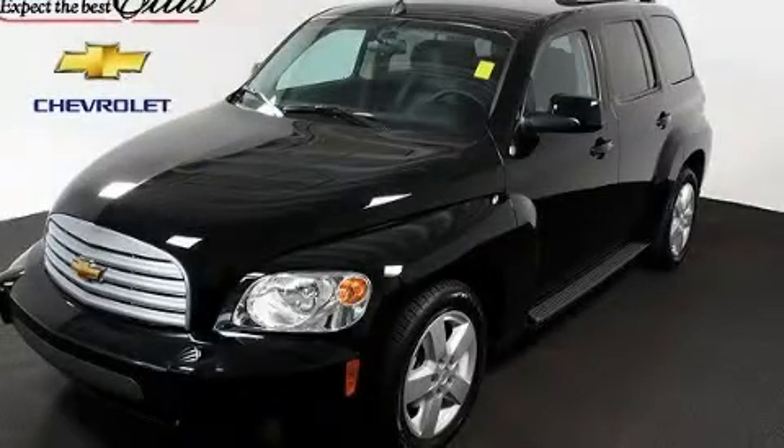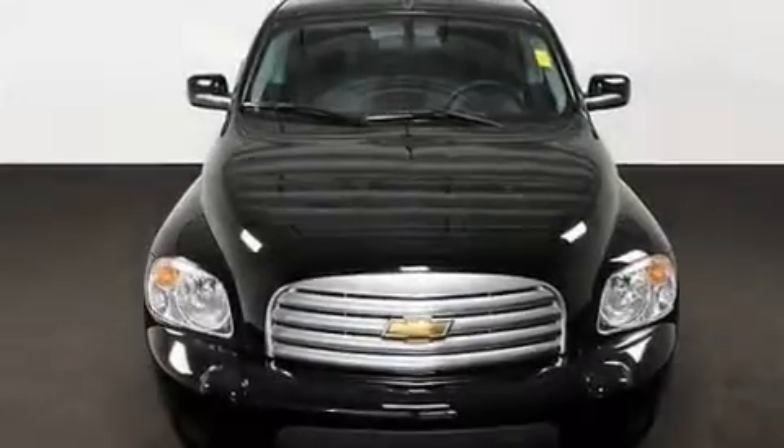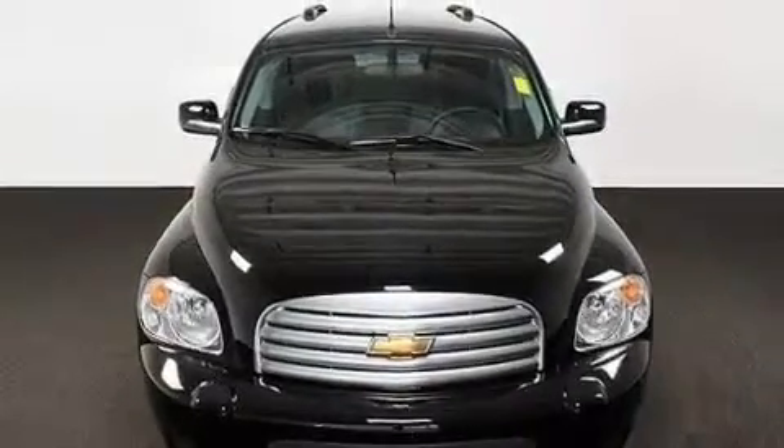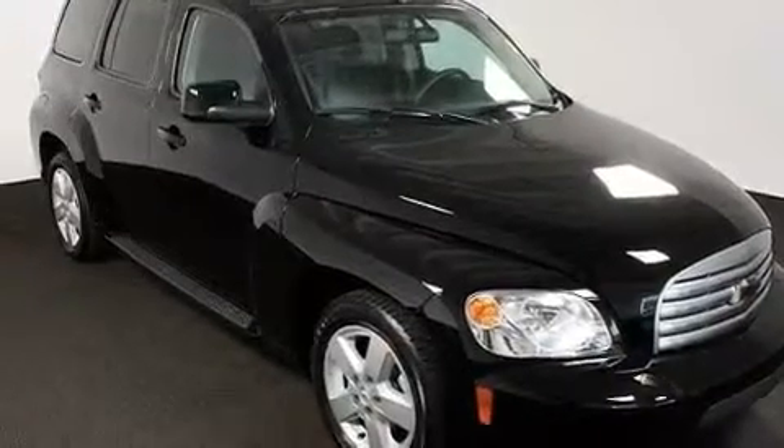This is a certified pre-owned 2010 Chevrolet HHR — personality on wheels. It features a 2.2-liter four-cylinder engine and a four-speed automatic transmission.